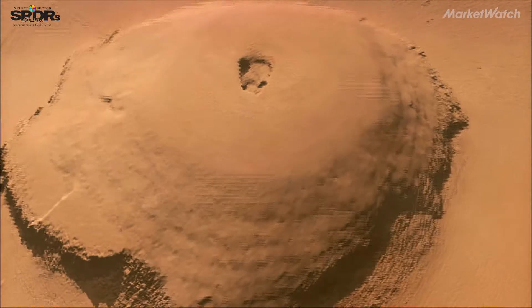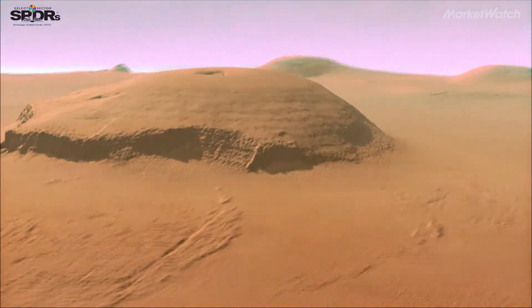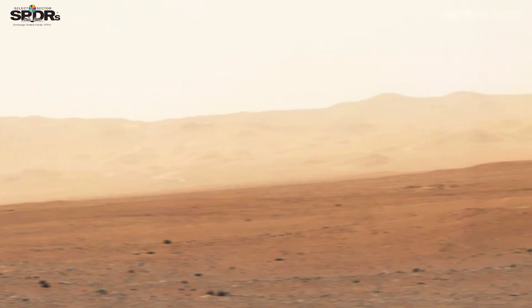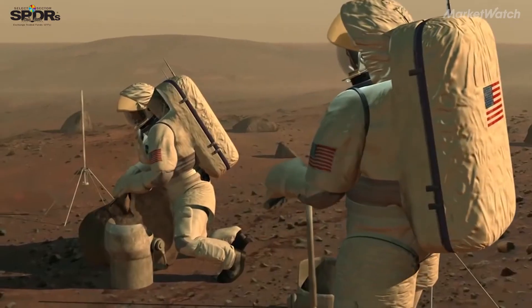There has been some research at some of the other space agencies looking at insects as a dietary component. The surface of Mars is not hospitable to life. There is a thin atmosphere on Mars, but it's not useful for living or for growing plants. You have dust, you have micrometeorite impacts potentially, and then you have really serious radiation.